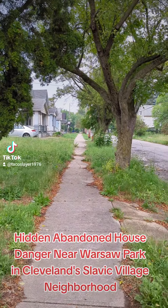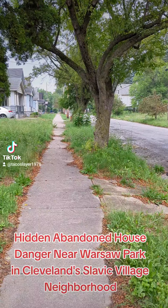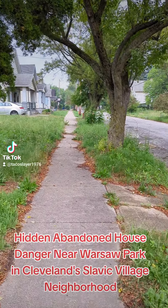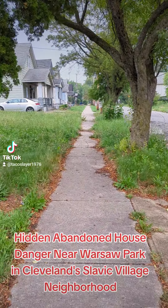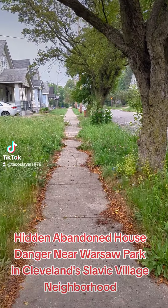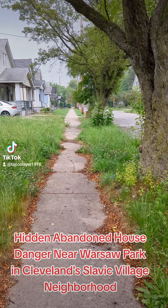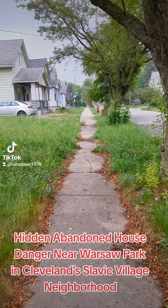This is on Poland Avenue — or Poland Street. This was one of the historic sections of Slavic Village where a lot of the Polish settlers first settled. It was right here, right down East 66th. That's why it's called Poland Street. It's one of the oldest streets in the entire area.